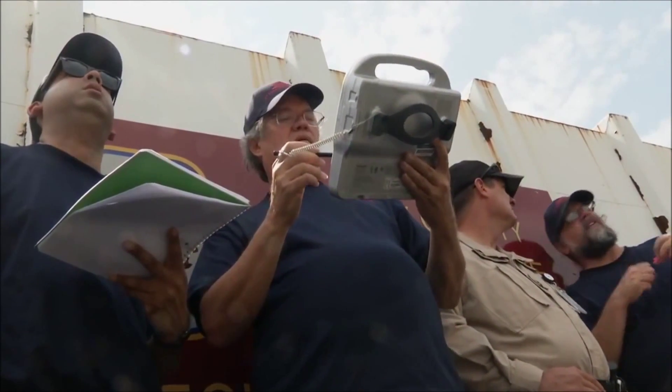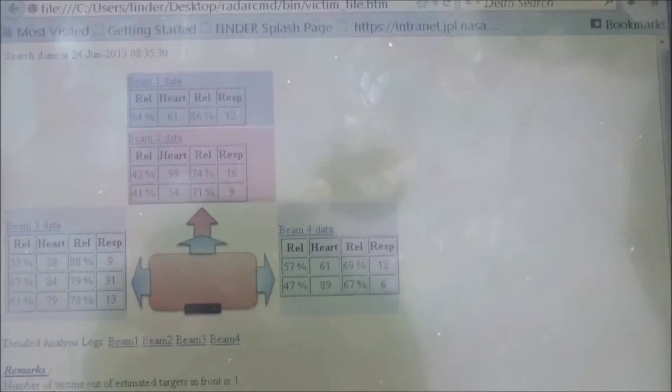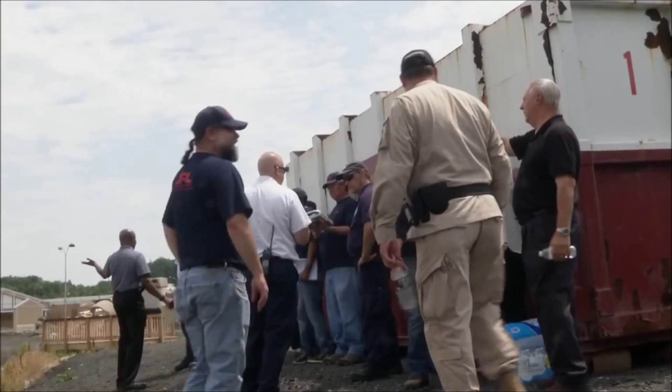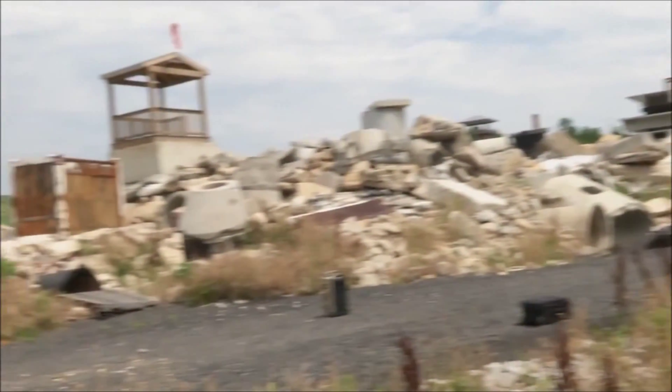So now the radar is looking through this pile of rubble and we'll collect some data. We can see the heartbeats, so we know that there is somebody there. We can detect that because it changes, whereas the rubble does not move. This allows us to distinguish the reflections from a human from those of an animal, which will have a different heart rate or a different respiration.